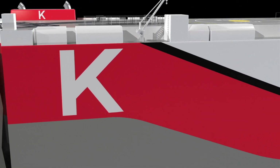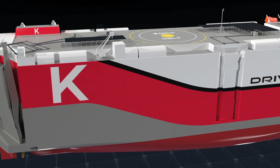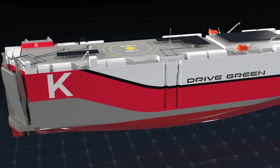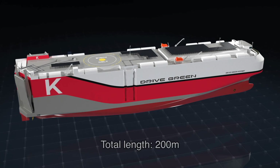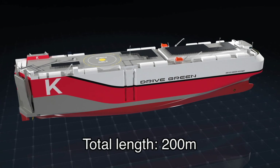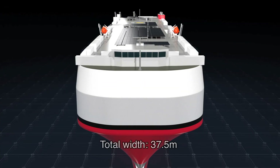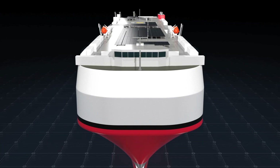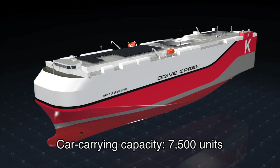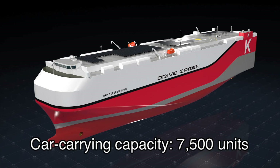As a result of simulations to strike a balance between the reduction of environmental impact through lower fuel consumption and the improvement of cargo carrying capacity, the Drive Green Highway has been designed to be a post-Panamax ship with a length of about 200 meters and a width of 37.5 meters. It has a carrying capacity of 7,500 passenger cars.